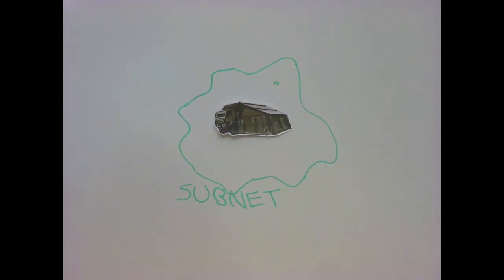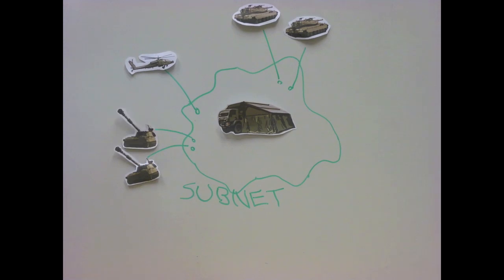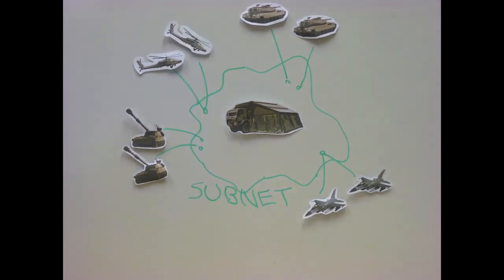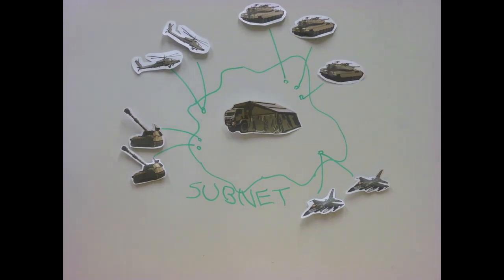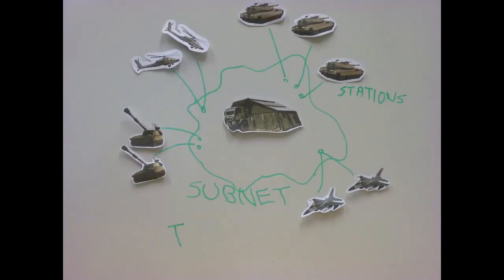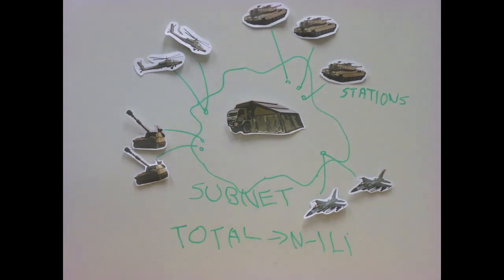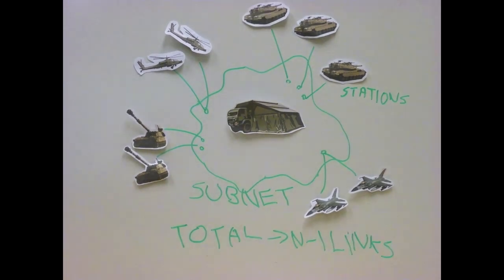The subnet consists of an interconnected number of intermediate message processors, IMPs, which can be found in the Battle Management System. These IMPs have the capability of attaching to more than one station and routing data through the subnet. In this way, each fighting station only requires a single I/O port, resulting in an efficient military communication network.